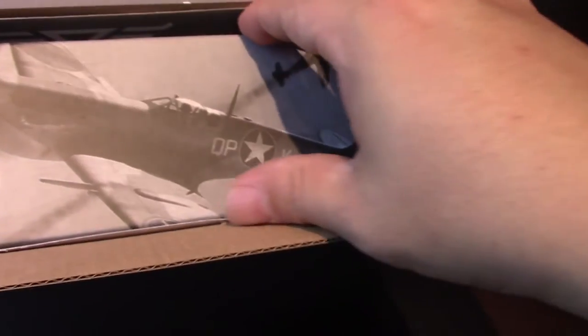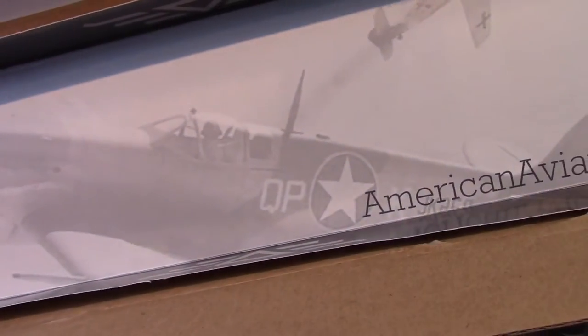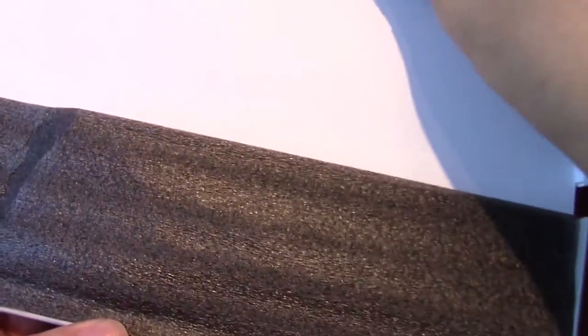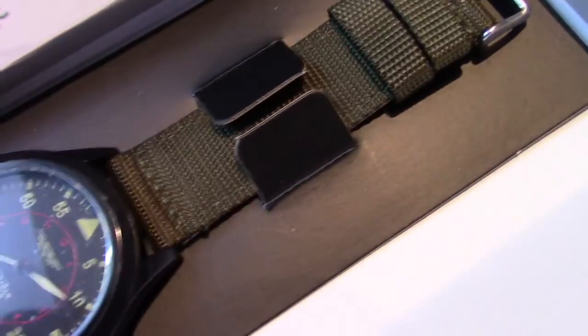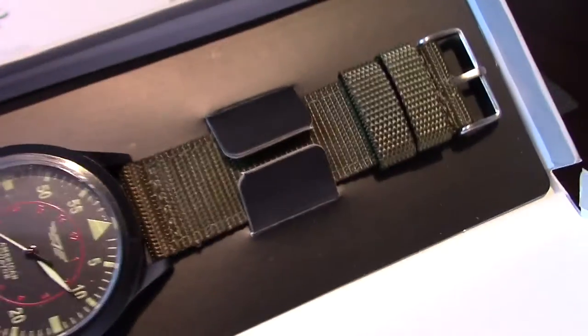Alright, now in the box — ta-da! — the watch itself. Some more lining just laid in there. I can't identify the airplane on the box lining, but there's a black and white photo and the 'American Aviator 1945' branding. It comes in a little cheap watch box. And there it is — a nylon strap, not NATO style, just a standard watch strap. Looks like a black ion-plated case.